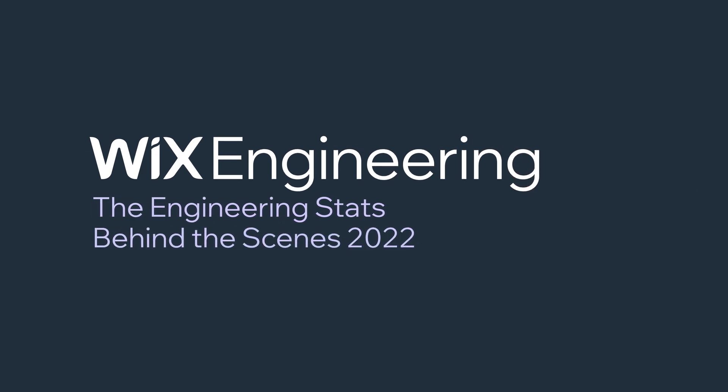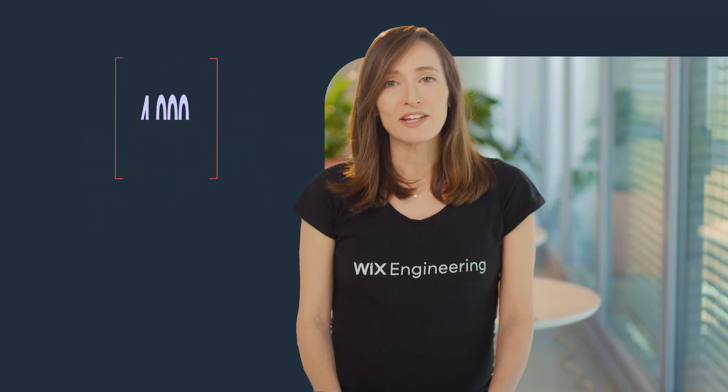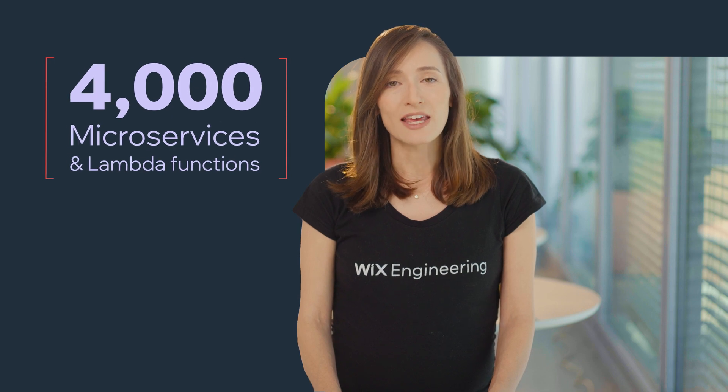This year, Wix Engineering faced a number of technical challenges and made significant technological achievements. Wix Engineering teams manage over 4,000 microservices and Lambda functions. It used to take us weeks to set up a new microservice in production, but now we can do it in a matter of hours.